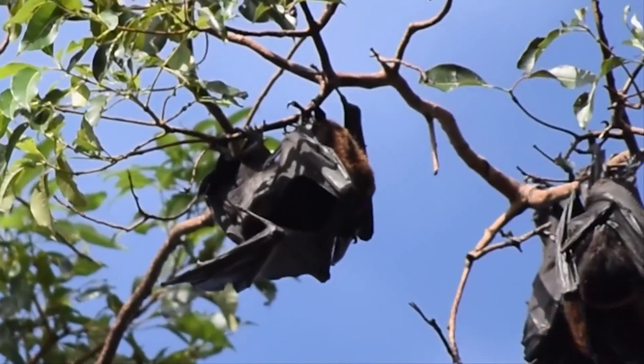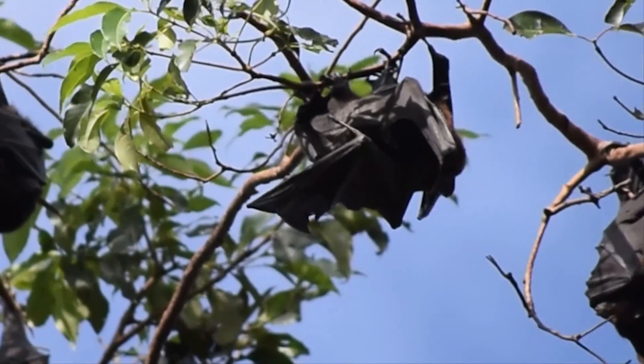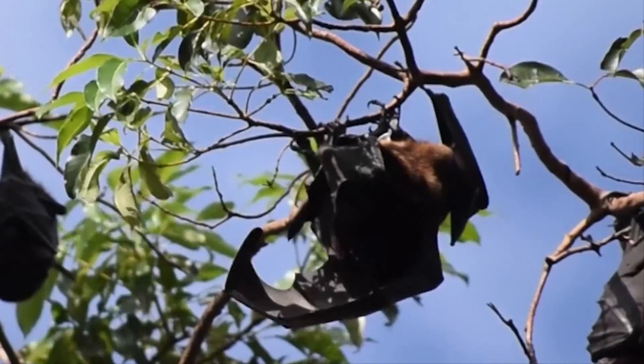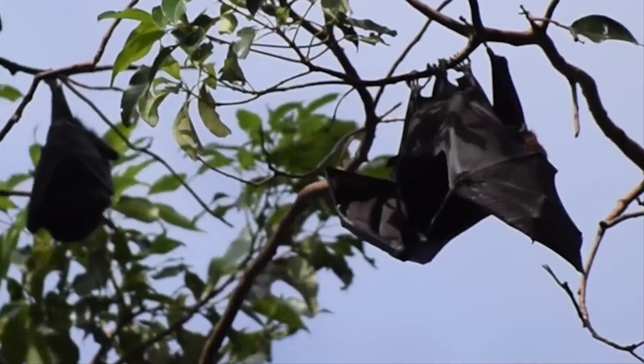So grooming also serves a social function as well as a bonding exercise. Babies have this interesting reflex where if you stroke them down the side just under their wings, they'll automatically spread their wings right out — which is what their mothers do when they want to clean under their wings.